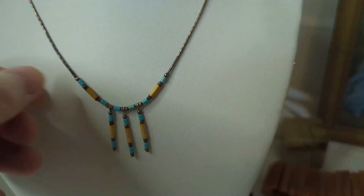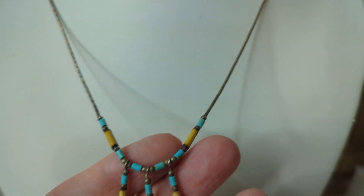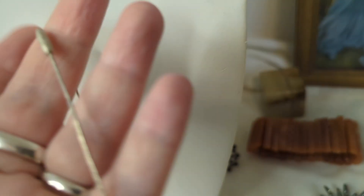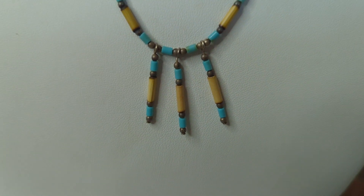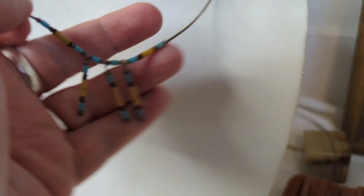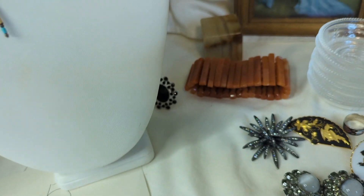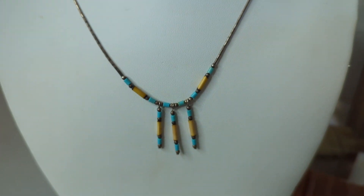Number five is an amazing Native American piece with bone and turquoise on a really cool braided chain, almost like liquid silver, with a barrel clasp. It is phenomenal — I love the way it drapes down. It drops about eight and a half inches, making it about a 17-inch necklace. It's also a great layering necklace. This is $20, item number five.